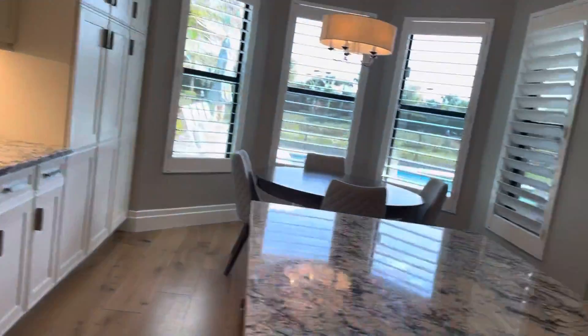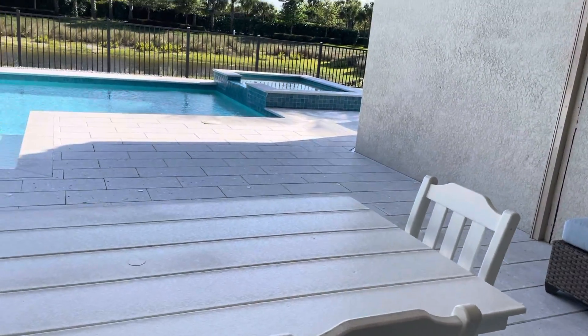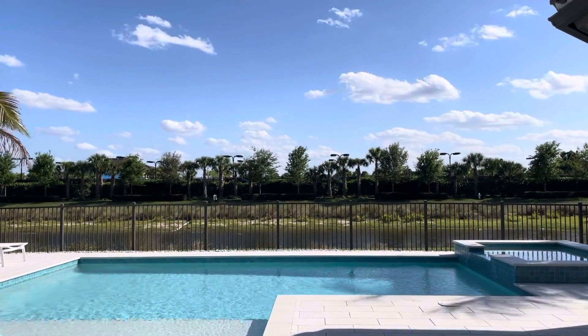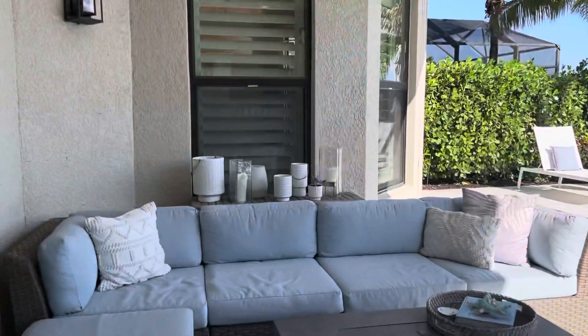You have more plantation shutters — they're three-quarters of the way shut and there's still a lot of light that comes in. Outside, on the other side is the clubhouse, so it's nice — you're not looking at any other houses. You've got that view.